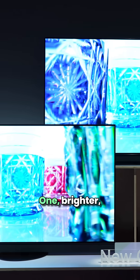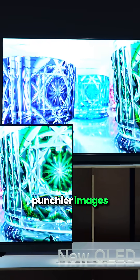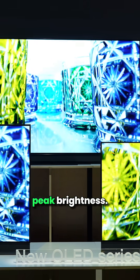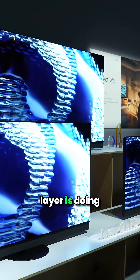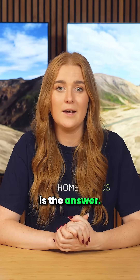That gives us two big wins. One: brighter, punchier images, and these panels can dazzle with peak brightness. And two: the lifespan of the panel is extended, as each layer is doing less work. So if OLED burn-in is a concern for you, then this type of technology is the answer.